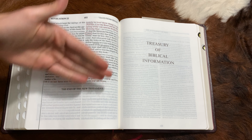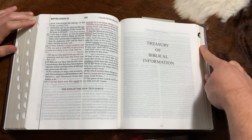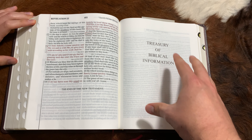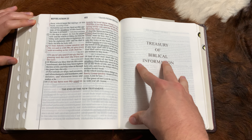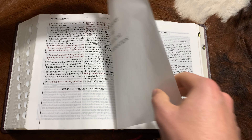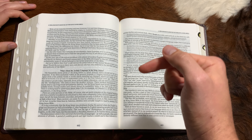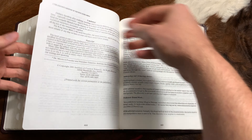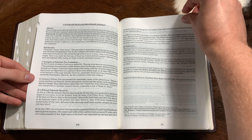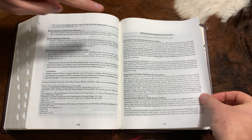There are also chapter and book introductions. Matthew has an outline, a chronology of events, and a verse breakdown. Not only are the words of Jesus in red, but the words of God himself are in red — so in Revelation, there are words of God in red as well. Why every single Bible doesn't already have this is beyond me.